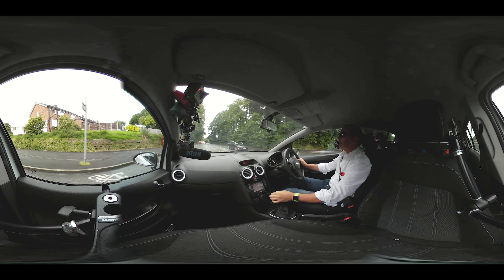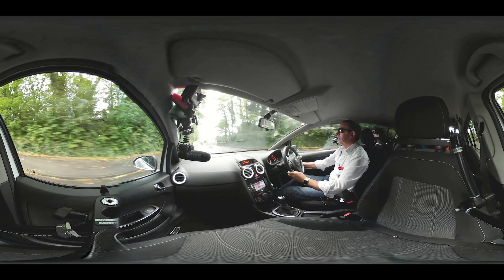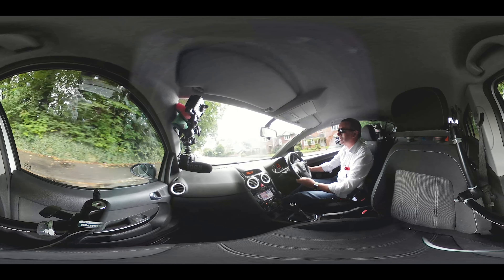It's also got factory fitted sat nav, mobile phone interface — Bluetooth hands-free, that is. You've got a height and reach adjustable steering wheel.